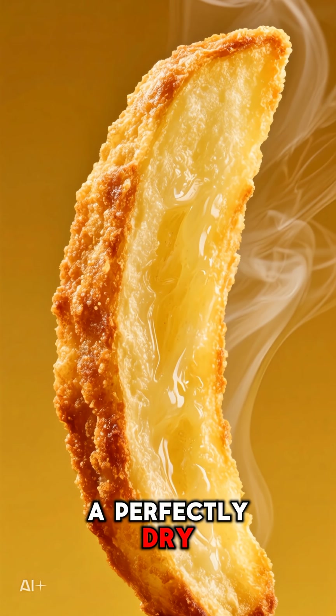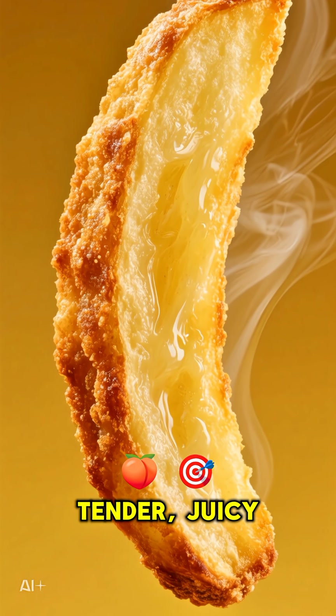The result? A perfectly dry, crispy crust with a tender, juicy center.